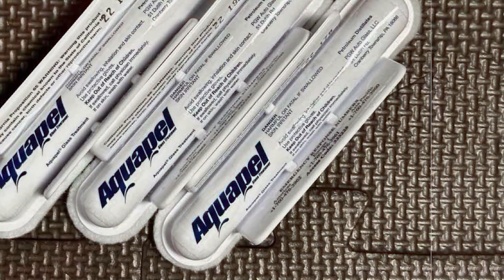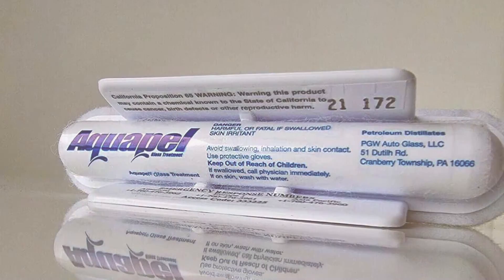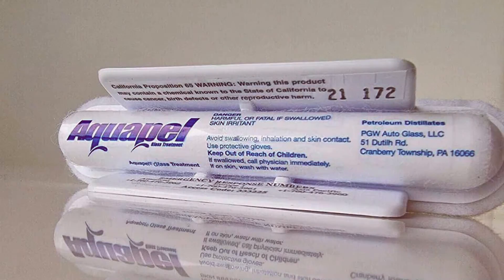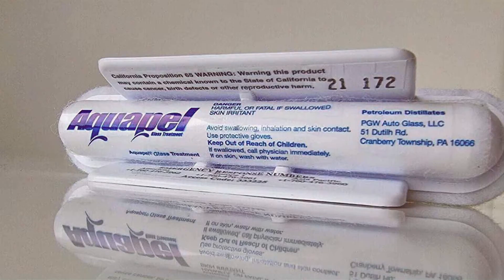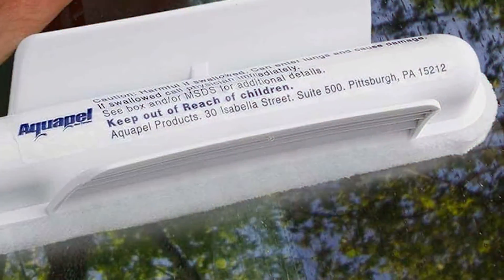Durability is a key feature with AquaPel Glass Treatment, maintaining its effectiveness through rain, snow, car washes, and varying temperatures. The competitive price point offers excellent value, providing a cost-effective solution for improved driving safety and visibility.